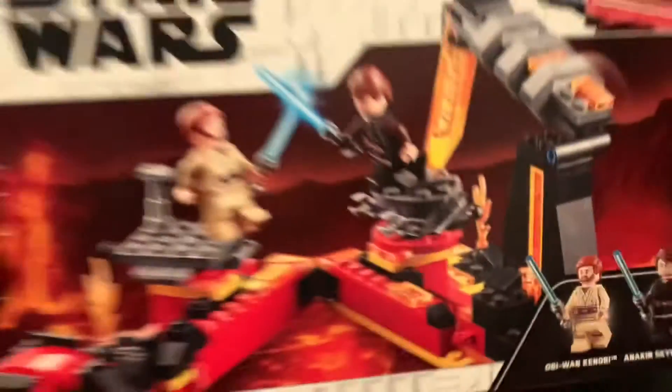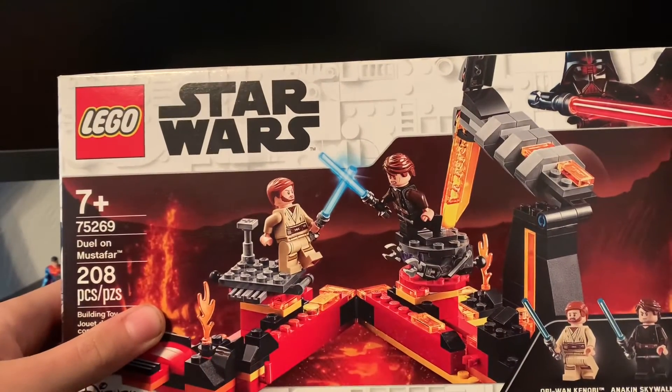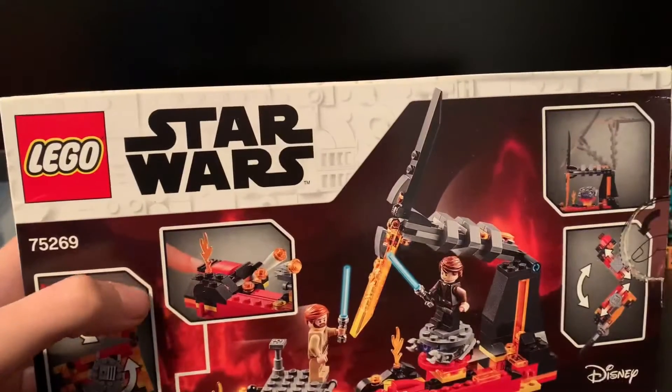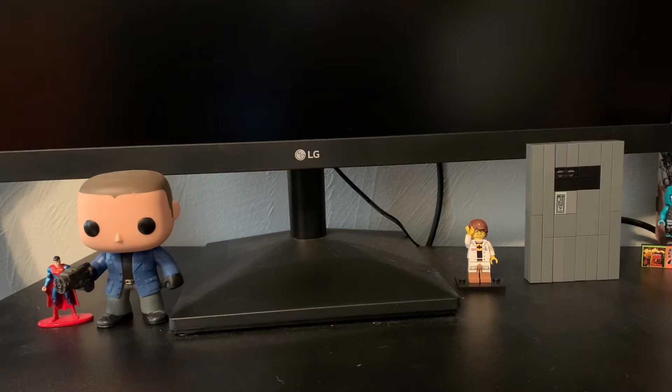Next we have the Duel on Mustafar set. I just didn't have this one, and I didn't even have an Anakin or Obi-Wan in these uniforms, so I had to pick it up. Pretty great set — don't have that one built yet.